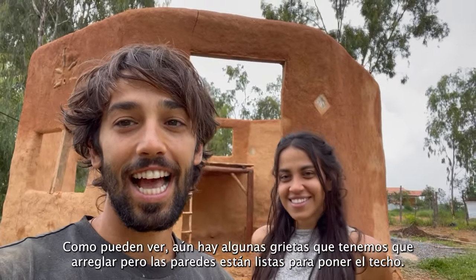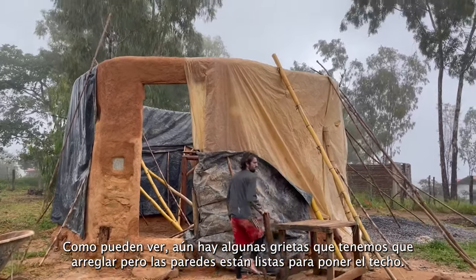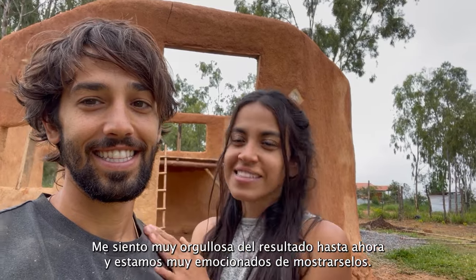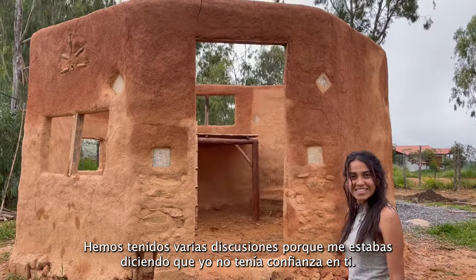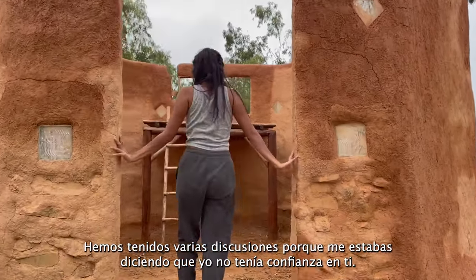We finally finished the walls — it feels really good. As you can see there are some minor cracks that we'll have to fix, but the walls are ready to put the roof on. I feel very proud that we've reached this point and we're very excited to show you.